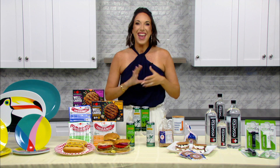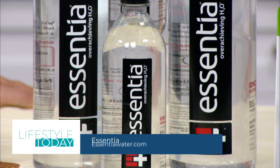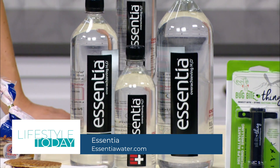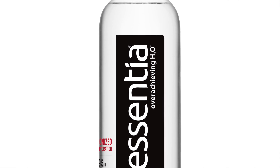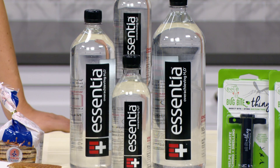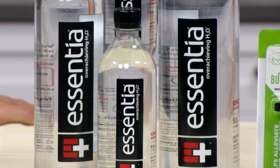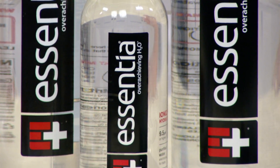Now, when it comes to staying hydrated, Essentia Water is the number one alkaline water on the market. It's a quality ionized alkaline water with a pH of 9.5 or higher, so it gives a clean, really smooth taste. They just introduced their newest size, a 500-milliliter bottle, which is great for on-the-go festivities, or you can pick up their one or one-and-a-half-liter bottles for really staying hydrated all day long.